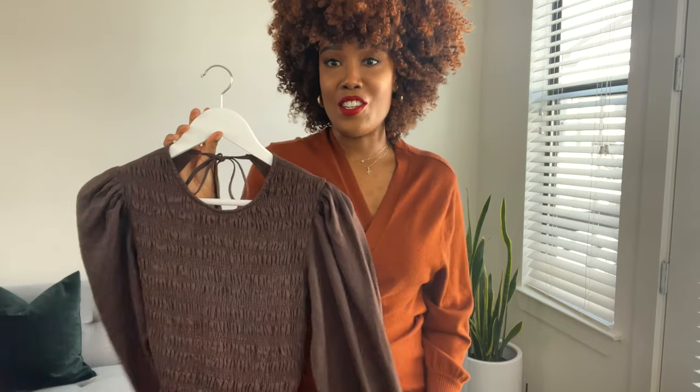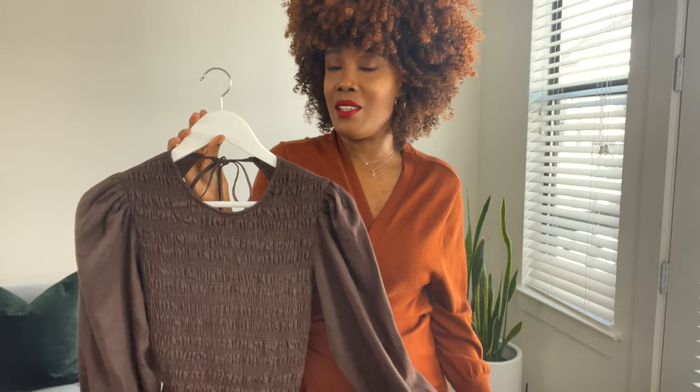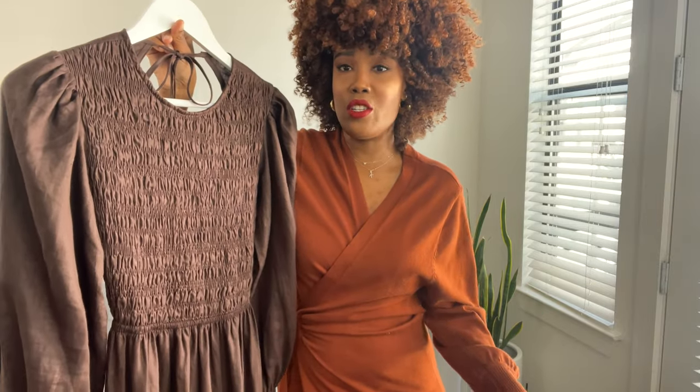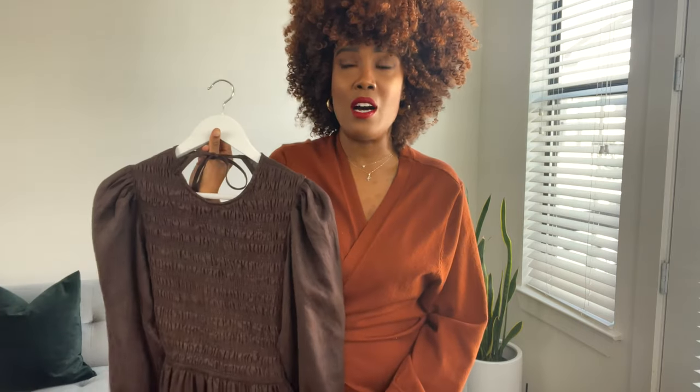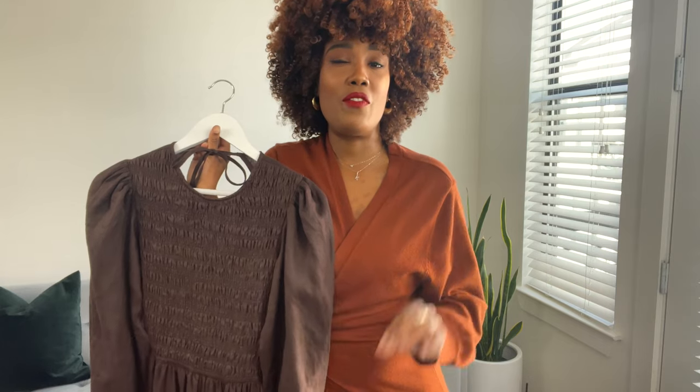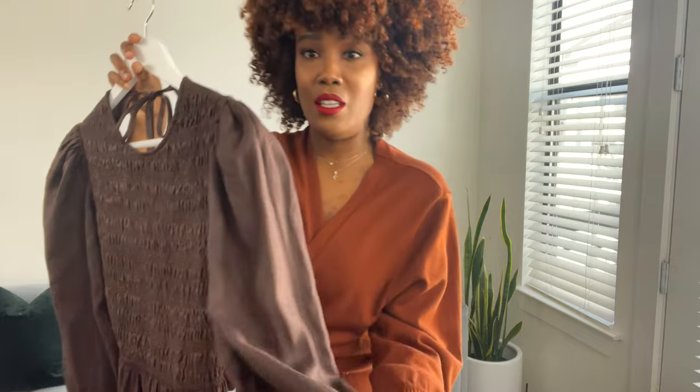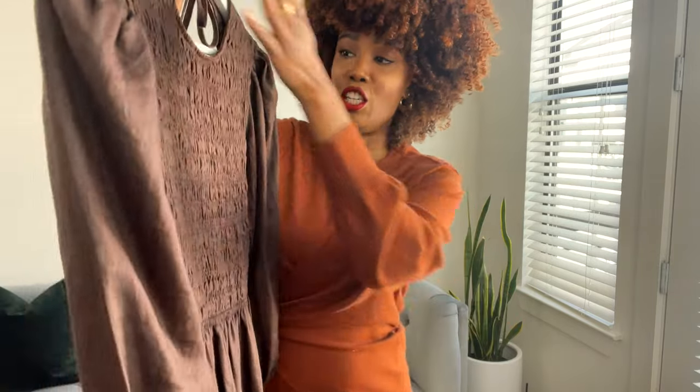This next dress is from the same brand, Dish, and this chocolate brown color is stunning. This is definitely a maxi dress — it reaches about to my ankles and I am about five six and a half, maybe five seven. It is just beautiful. Look at the details on the sleeves and the smocking on the front.